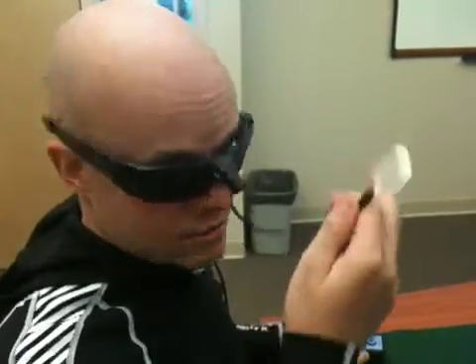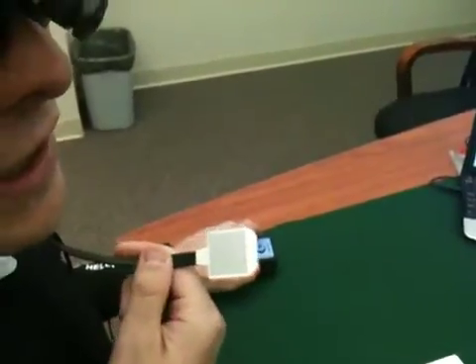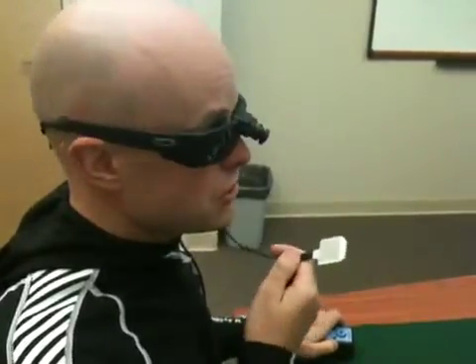Today I'm in Madison, Wisconsin, trying a device called BrainPort — a camera on the sunglasses converting the images the camera sees into electrical pulses, which go into this device that sits on my tongue. I can feel on my tongue what is appearing on the card on the table. Hopefully the impulses will go down some channel into my brain and I'll be able to tell what the letter is on the card.